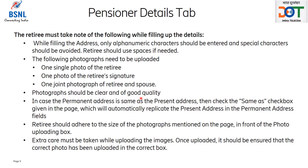Photograph should be clear and of good quality. In case the permanent address is same as the present address, then check the same as checkbox given on the page, which will automatically replicate the present address in the permanent address field. Retiree should adhere to the size of the photographs mentioned on the page in front of the photo uploading box. Extra care must be taken while uploading the images, and once uploaded, it should be ensured that the correct photo has been uploaded in the correct box.